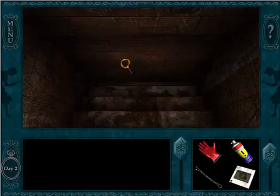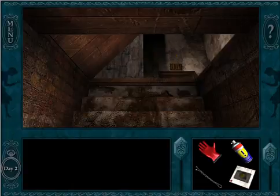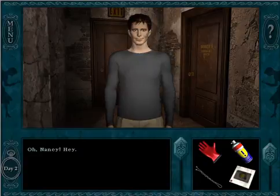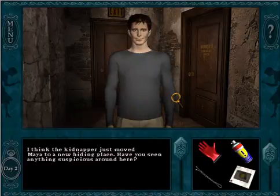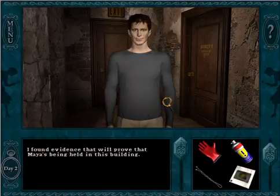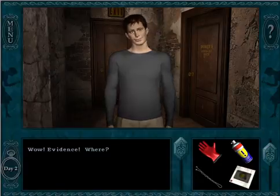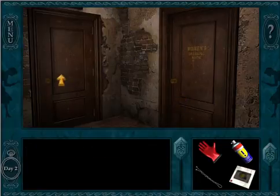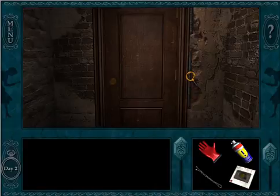Where's Maya? Where is she? Nancy — I think the kidnapper just moved Maya to a new hiding place. Have you seen anything suspicious? I found evidence that will prove Maya is being held in this building. I'm not telling you where I found my evidence — what kind of a detective would I be? Lots of exciting things in this video. We will have to call the police in our next video. See you then, fellow detectives.